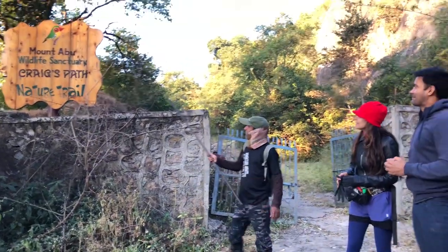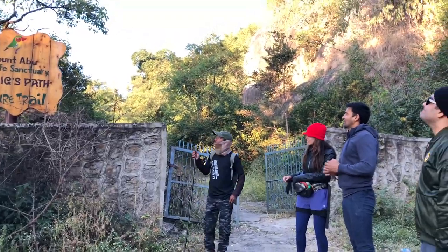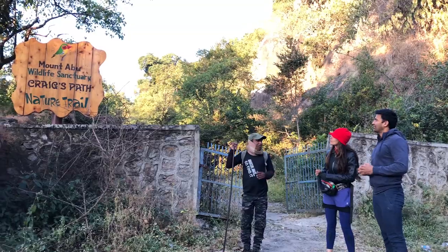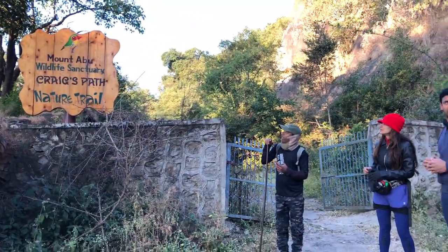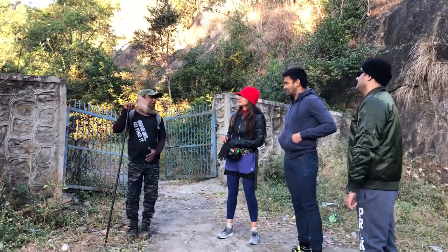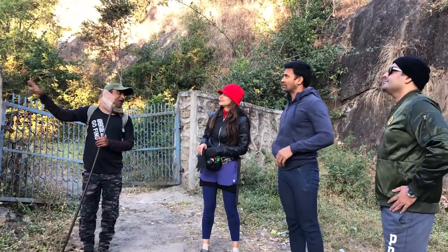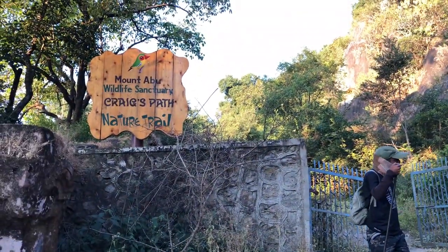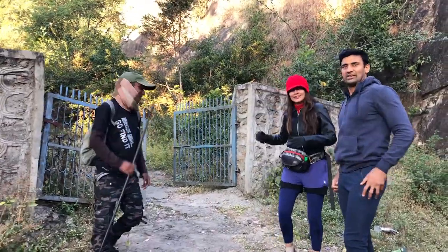Where are we going? We are going to the Creads Park Nature Trail, Mount Abu Wildlife Sanctuary. The birds that you see are on the top. This is called Green Muniya. This is the rarest bird, found only in Mount Abu. There are many bird watchers who come to Mount Abu especially for this bird. Now it's early morning and we can see it too.